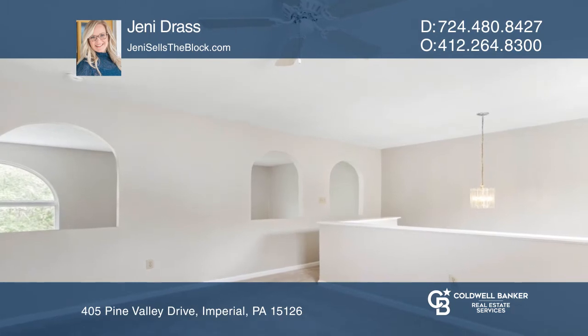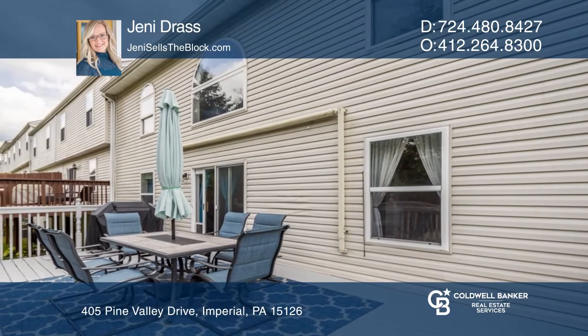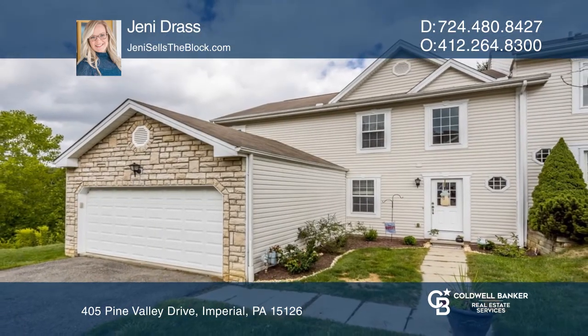The upper level features a loft, playroom, or sitting area, two bedrooms, and a full bathroom. Take a tour of your dream home today by calling Jenny Dress.